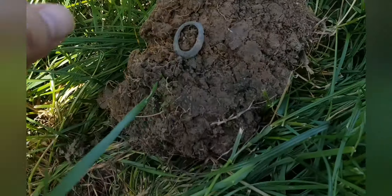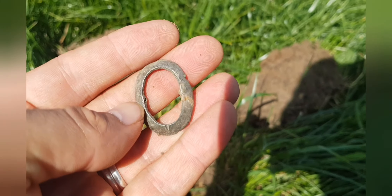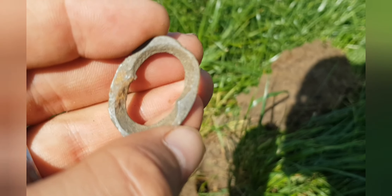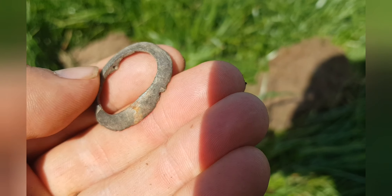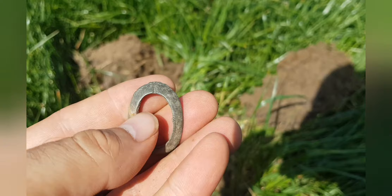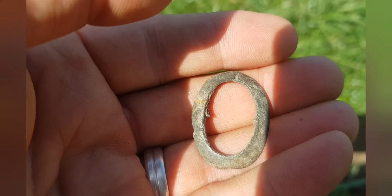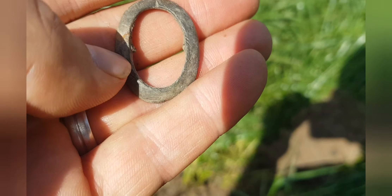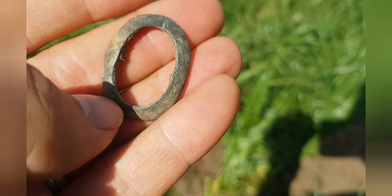So this is my sixth target and it's a buckle. I'm not really sure how old — it looks crudely made. It's obviously got the middle bit broken there, but yeah. It's not too bad a ratio at the moment for finding good stuff. I've had three trashy targets — one of them was a button, which isn't the end of the world.